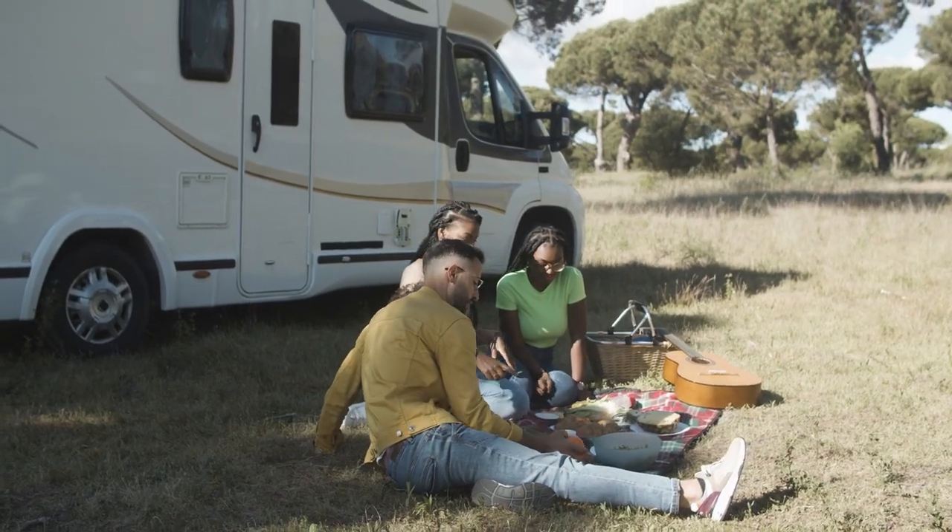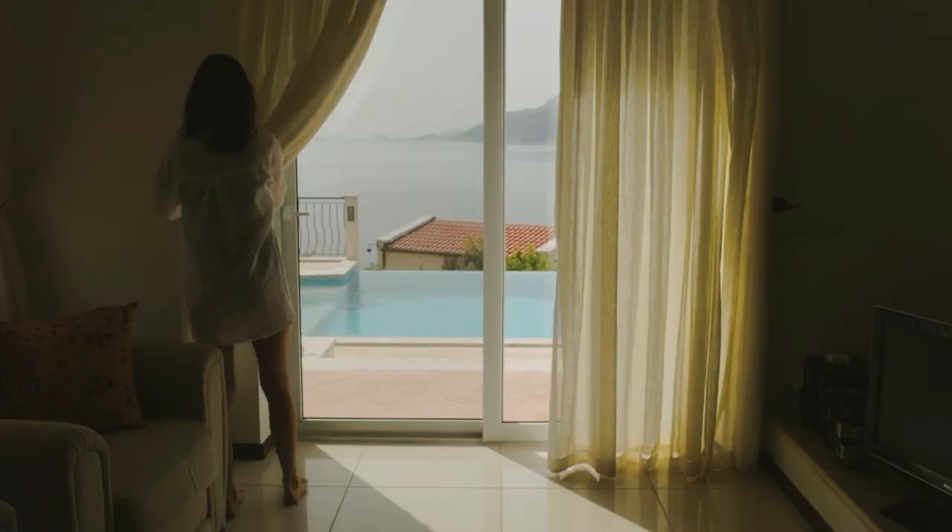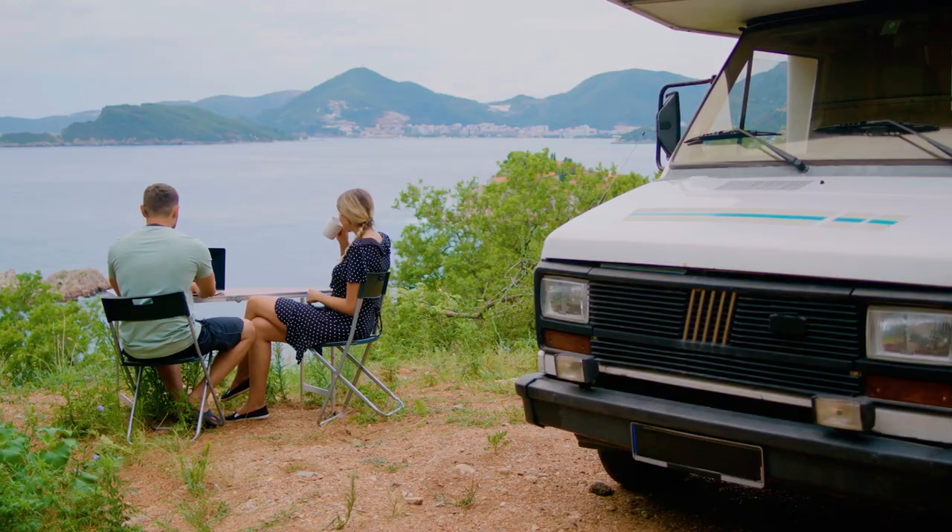With nearly one-third of all summer vacationers choosing to rest and relax in RVs and campers over hotels and Airbnbs, it's easy to see a trend for the outdoor lifestyle.